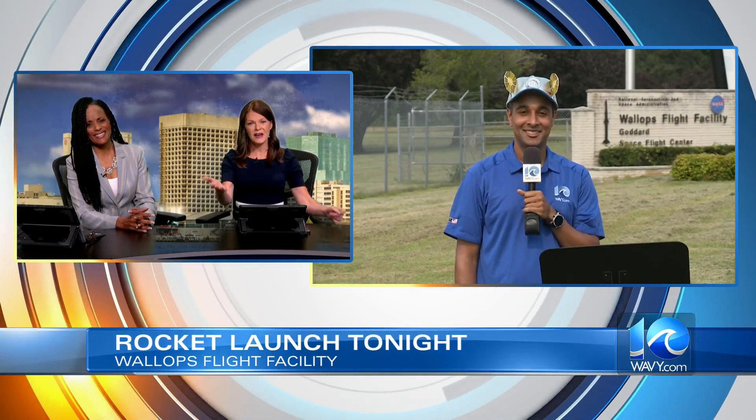The countdown clock on the eastern shore is ticking down to liftoff. A rocket is set to launch tonight from NASA's Wallops Flight Facility. Chief Meteorologist Jeff Edmondson is live right now at Wallops Island, and Jeff and his hat are back to tell us about the launch in just a few hours.